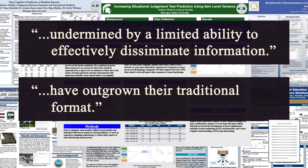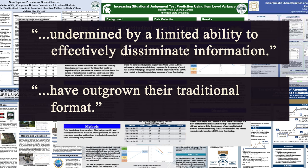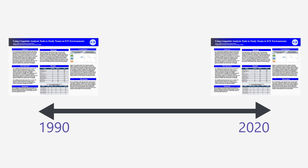Every time you hear this sound, that means I've linked research in the description and I'm going to be doing that a lot. But the biggest red flag here is that this hasn't changed in 30 years. Nothing in science should be stagnant like that. This design hasn't changed since before the modern internet. And we've learned a lot in the last 30 years about the science of how people consume information. If we were really applying science to posters, they would get better every single year.